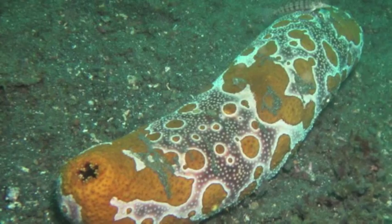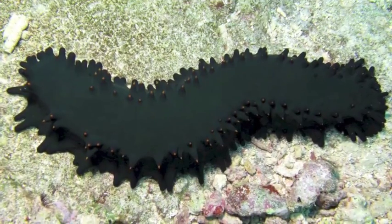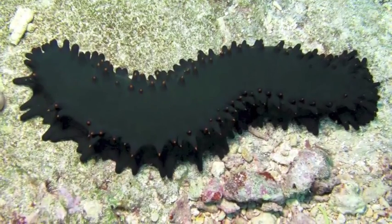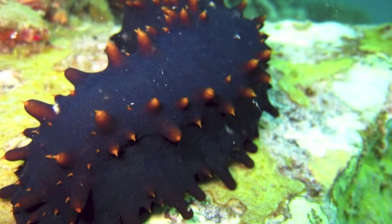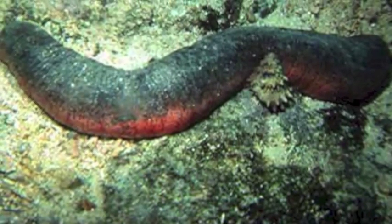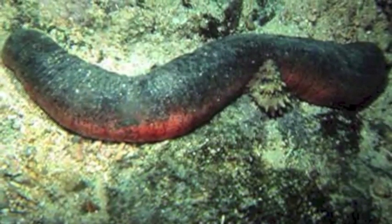Sea cucumbers can communicate with each other by sending hormone signals through the water. The main aim of this communication is reproduction. Sea cucumbers can breed sexually or asexually. The sexual reproduction is more typical and similar to that of sea urchins — both sexes release their respective gametes and fertilization occurs in the water when a sperm and egg meet. For asexual reproduction, they divide into two halves and each half regenerates the missing organs in a few months.